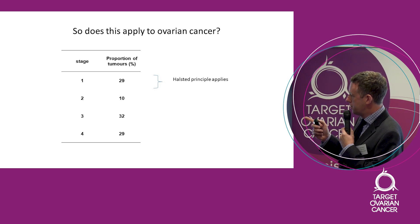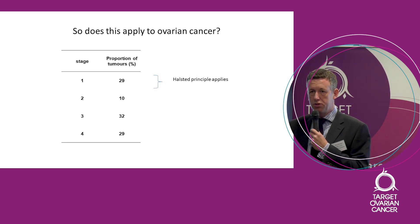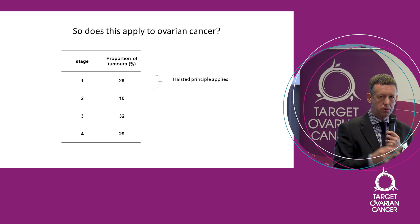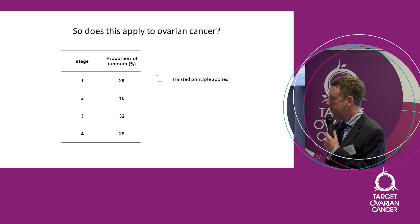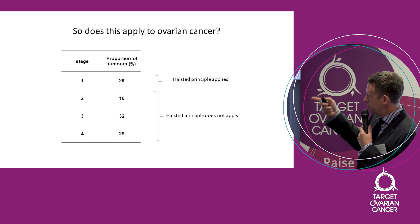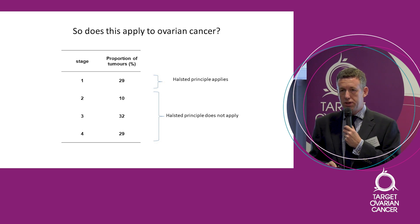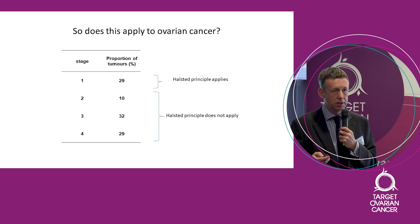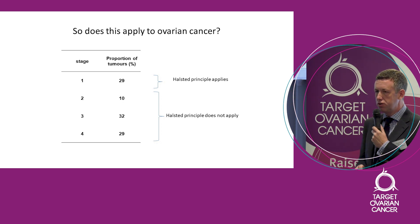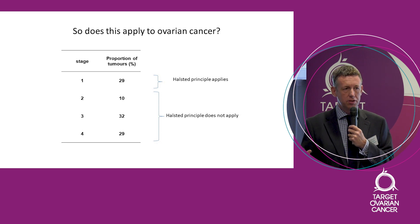For stage 1 cancers, Halstead's principle pretty much applies — we can cure those cancers with surgery alone, sometimes giving chemotherapy as a backup. But for stage 2, 3, and 4 cancer, which is most of those tumours, they present already spread outside the ovary, so they don't really fit into Halstead's principle. The real question is: why do we operate on those tumours? Many of you will have had a tumour greater than stage 1 and yet had an operation, and from what I've just told you, that doesn't really make sense.